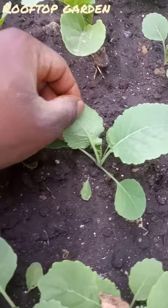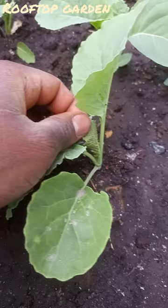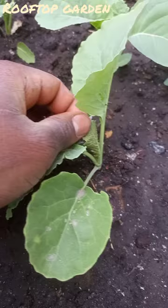They are green in color because they are sucking the juice from the leaves. These aphids can destroy your farm, so control them at an early stage.